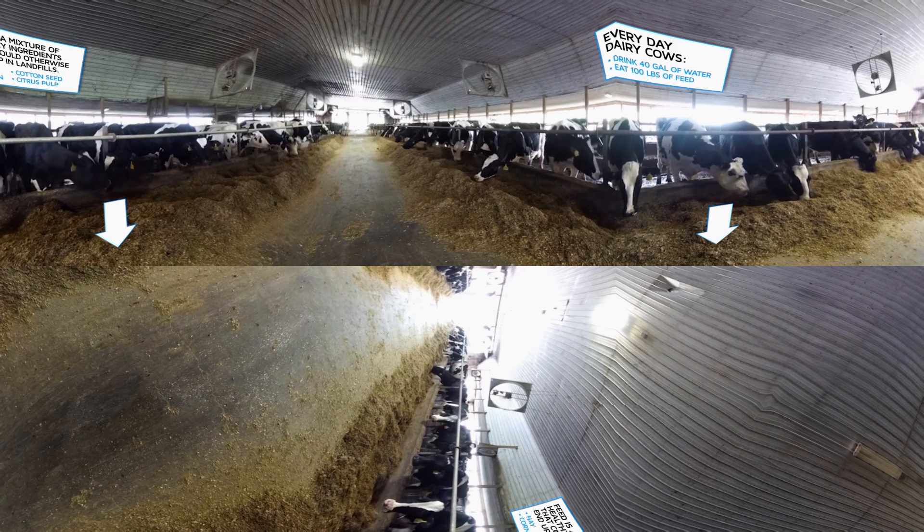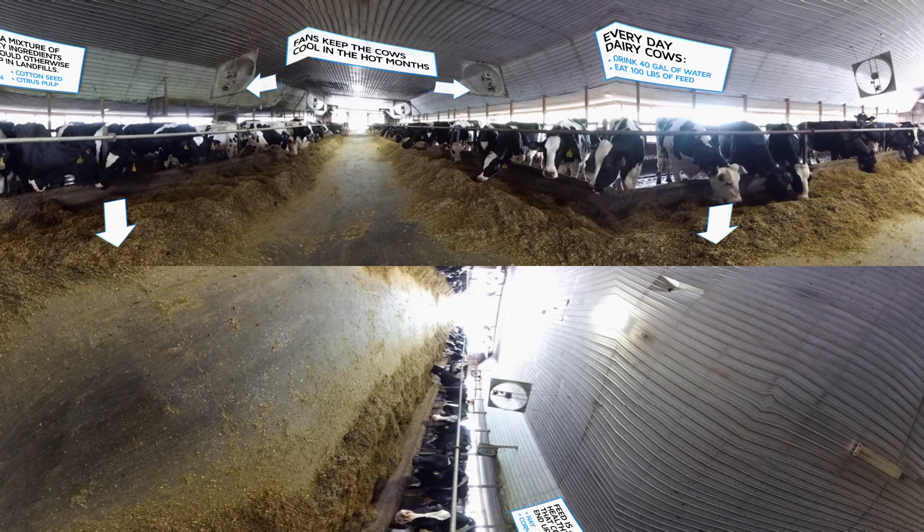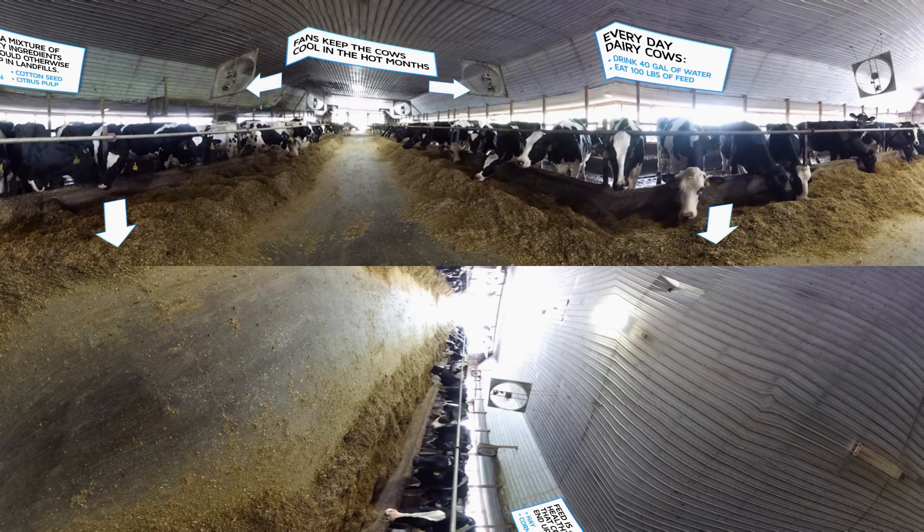Cows like to stay cool. Take a look up there — when it gets too hot we use those big fans to keep our cows comfortable.